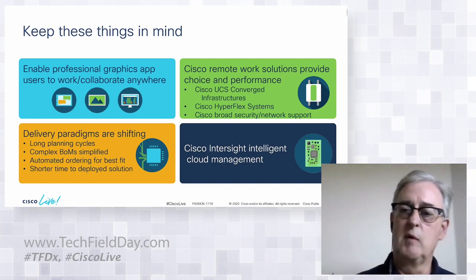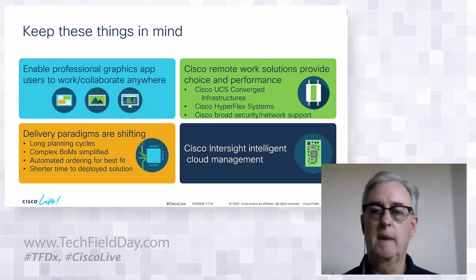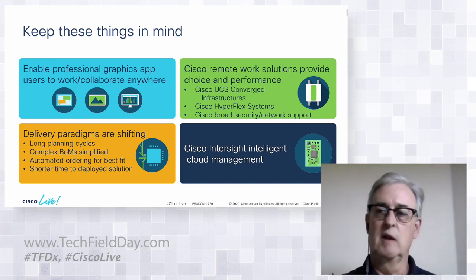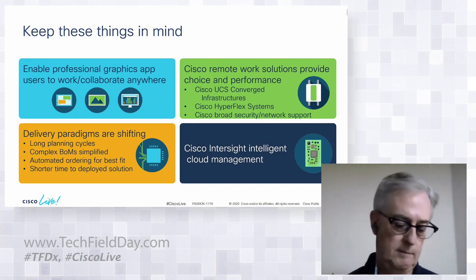Cisco Intersight is our intelligent cloud management system. It's going to move our management plane from specialized switches in the data center to the cloud, allowing customers to manage their systems securely from the internet.